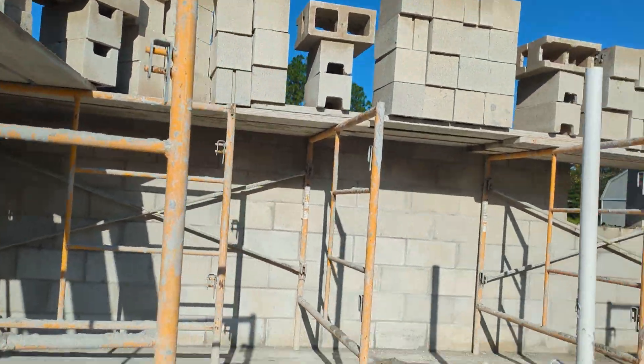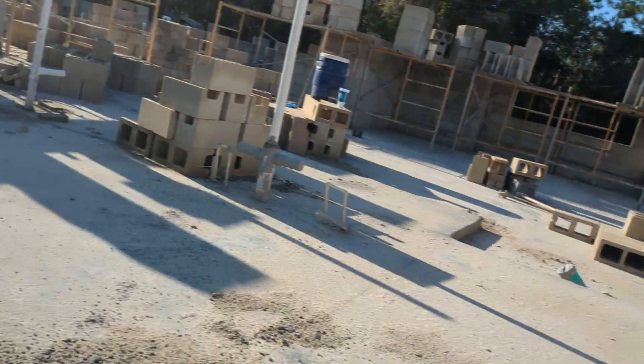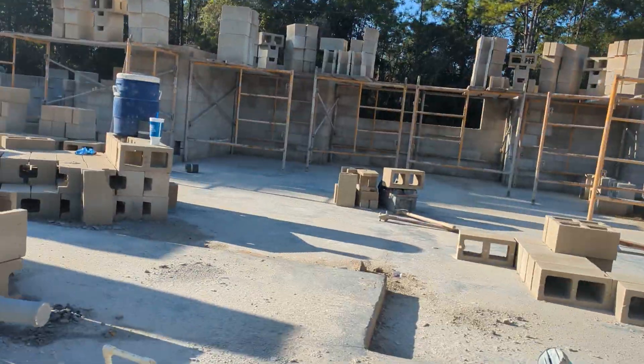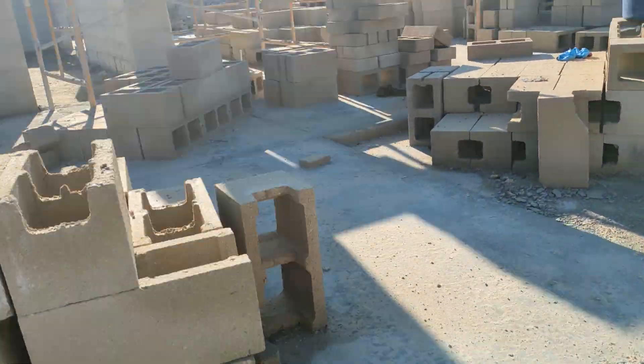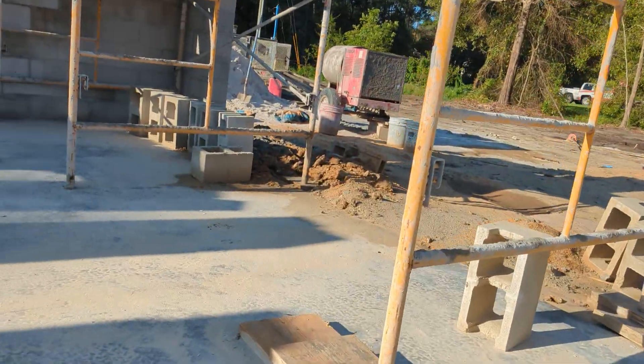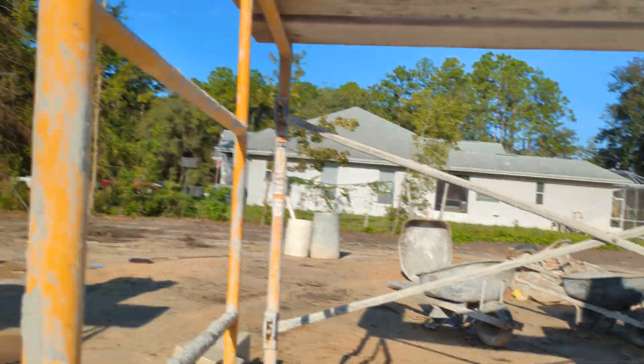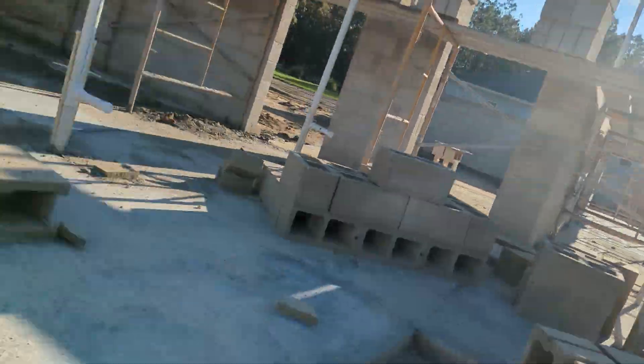What is this, bro? They put this metal in the ground. I thought this was a porch. I have so many questions, and I mean so many. Wow. Just wow. Yeah, I think that's the porch.